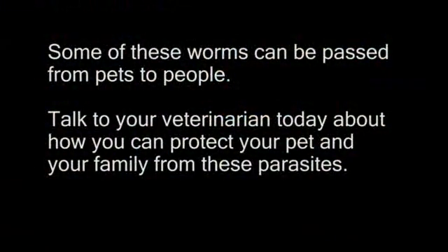Some of these worms can be passed from pets to people. Talk to your veterinarian today about how you can protect your pet and your family from these parasites.